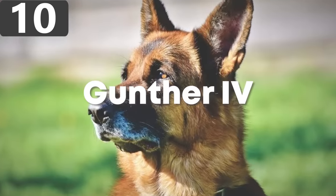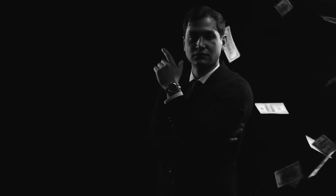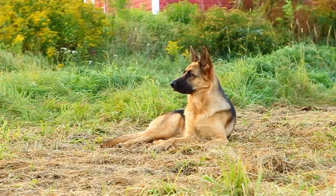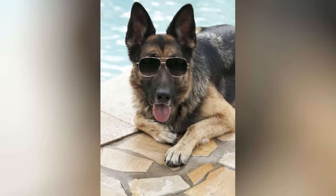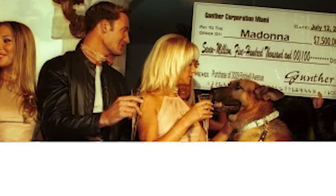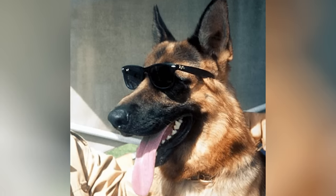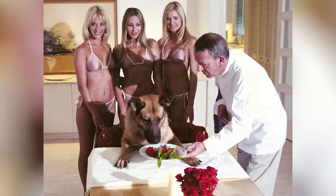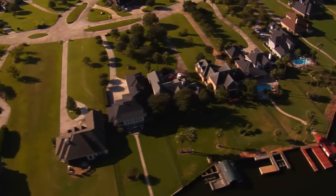Number 10: Gunther 4. Every year, various publications report on who the wealthiest people in the world are, but it would arguably be more interesting to learn who the richest pets are. Top of the list is undoubtedly Gunther 4, who inherited a vast fortune from his father Gunther 3, who had himself inherited $106 million from the estate of his owner when she died. Thanks to savvy investments, Gunther 4 now sits upon a fortune estimated to be in excess of $400 million, and is the owner of the most expensive doghouse in the world.